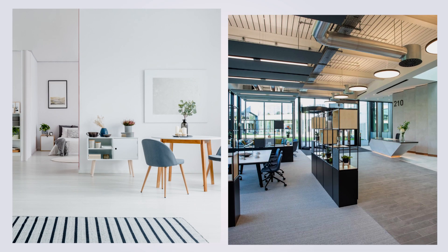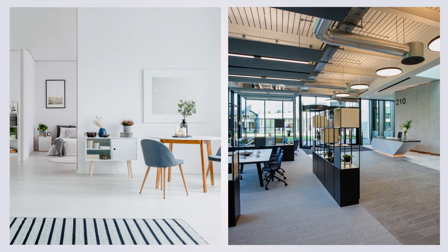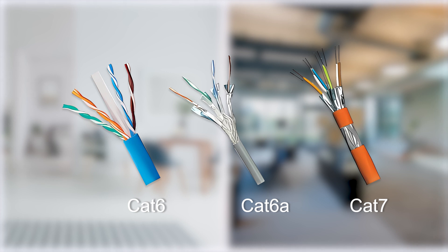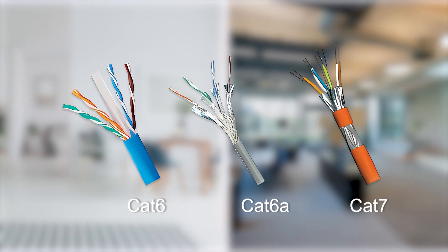So, if you're setting up a network in your new home or office, you might be wondering which cable to choose – CAT6, CAT6A, or CAT7. I believe many people have this question, but we must first understand the details of these three cables.